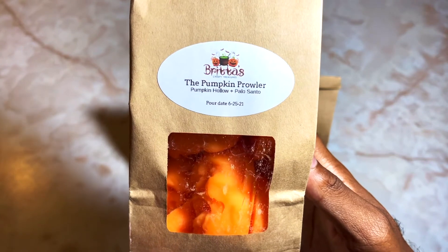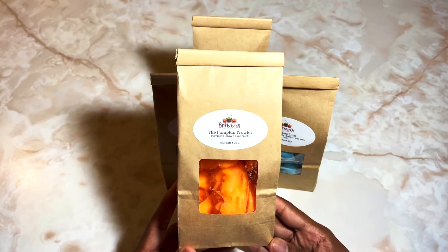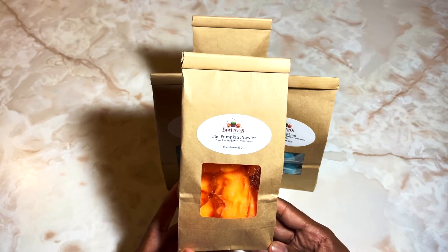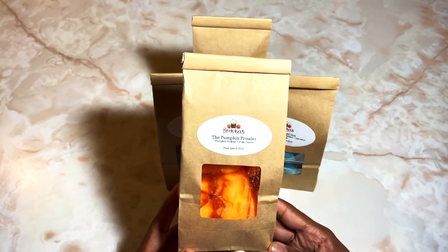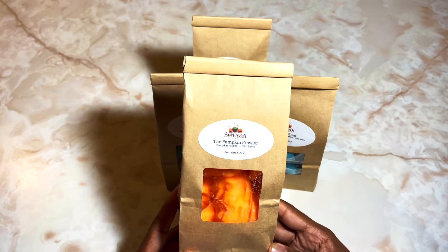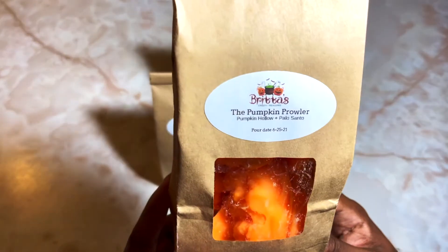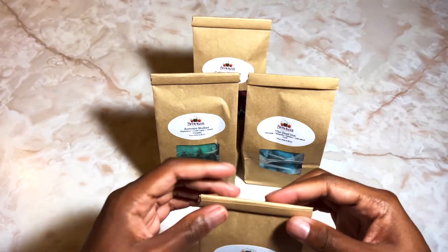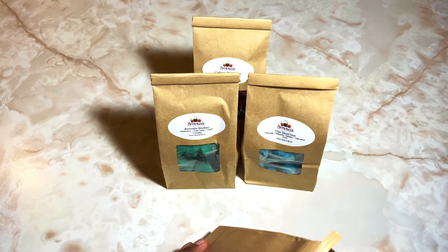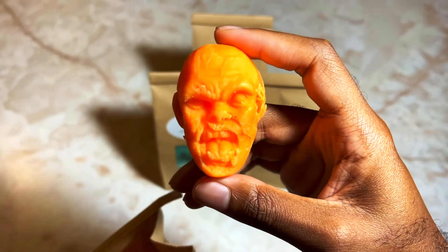Next we have 'Pumpkin Prowler,' which is pumpkin hollow and palo santo. When I came up with this I was really going for an earthy, mysterious pumpkin scent — not a dry rustic pumpkin but just an earthy, sweet, borderline smoky, kind of incense-adjacent pumpkin. I went back and forth about how to put it together and finally settled on pumpkin hollow and palo santo. Pumpkin hollow is a very earthy pumpkin scent in itself, so it all worked out. Here are the cool zombie head shapes again.